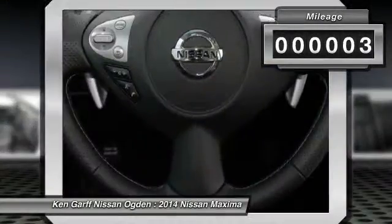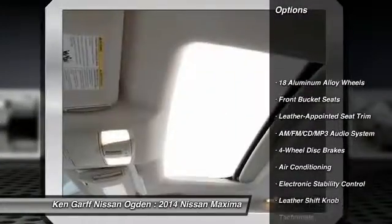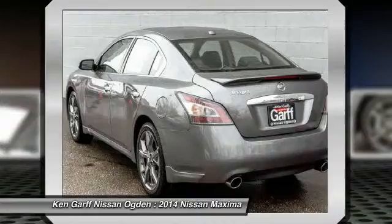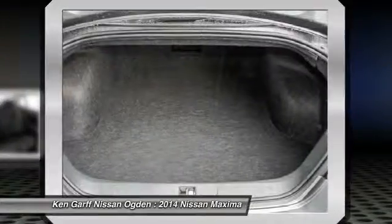This vehicle has less than 100 miles. Here are some of this vehicle's great options: traction control, power passenger seat, dual airbags, power steering, air conditioning, front four-wheel disc brakes, AM FM stereo with CD player, eight speakers, center armrest.